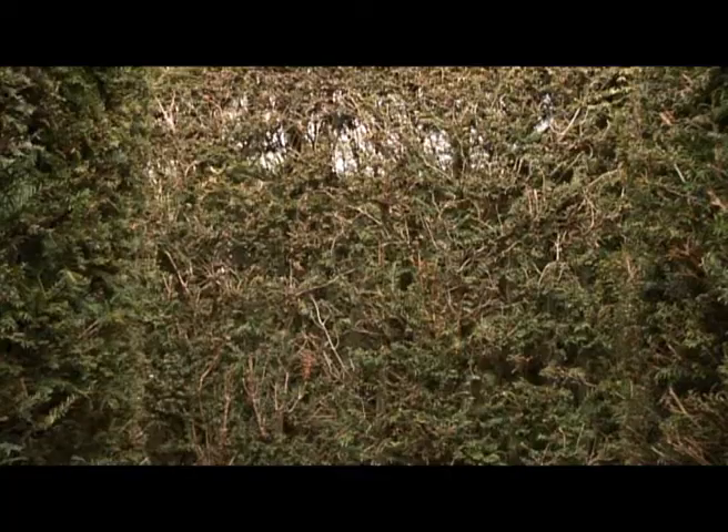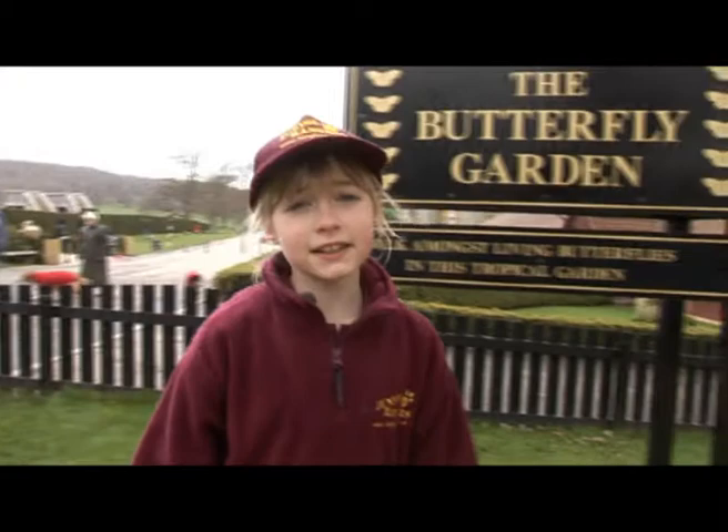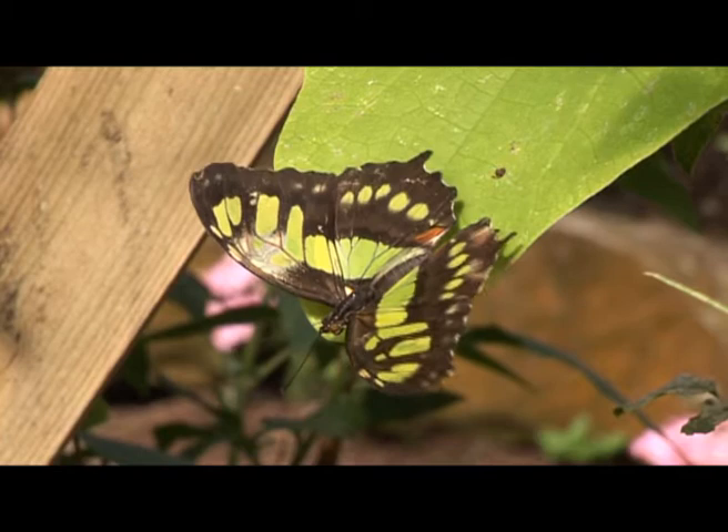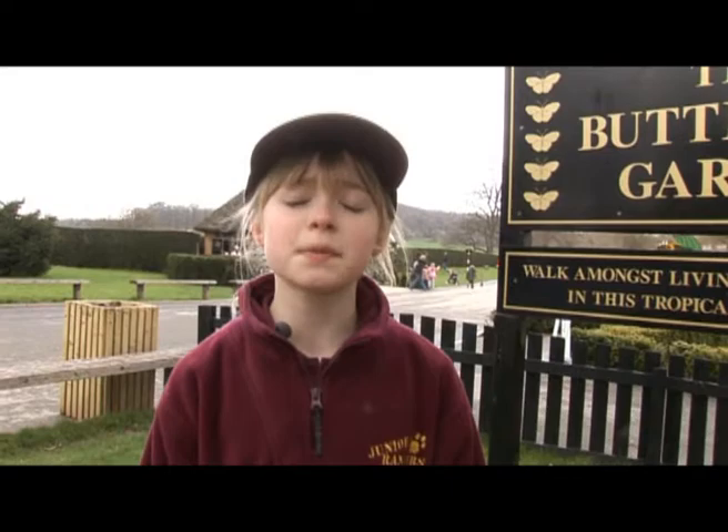I have a little bit of a problem. Joe is lost in the maze, so that means I have to do this show all on my own. Now I would like to find out about the life cycle of the butterfly, so I'm going to the butterfly garden to see what I can discover.